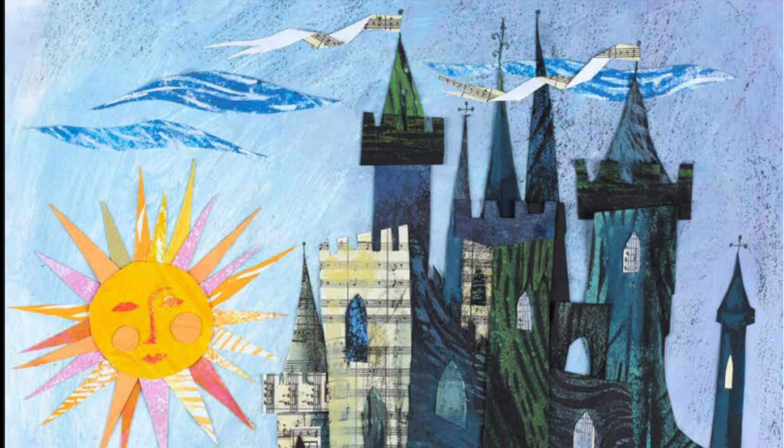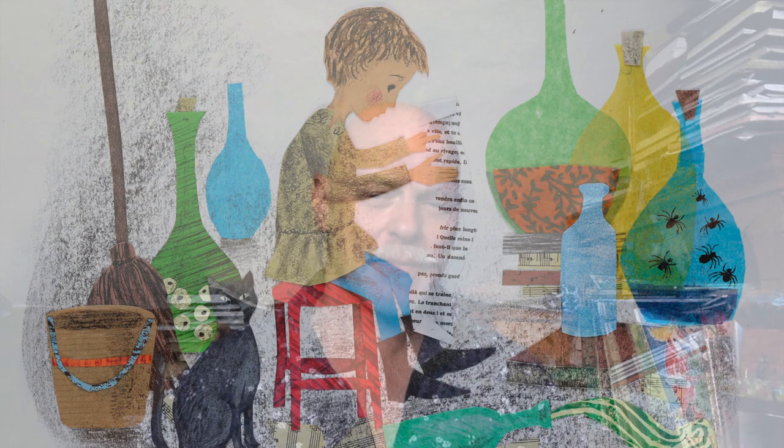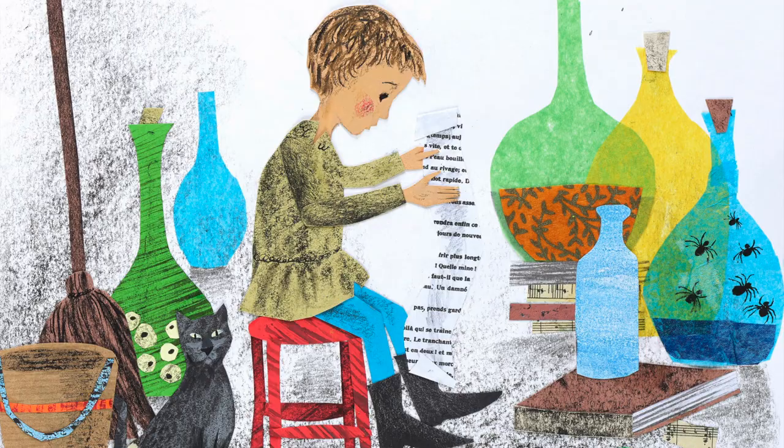In this story we meet a young boy who's gone to live with a wizard or sorcerer, which sounds pretty exciting, but it turns out to be quite dull because the wizard never lets him do any magic. Until one day, when the wizard goes out and leaves the boy on his own, the boy discovers the wizard has left his book of spells behind.